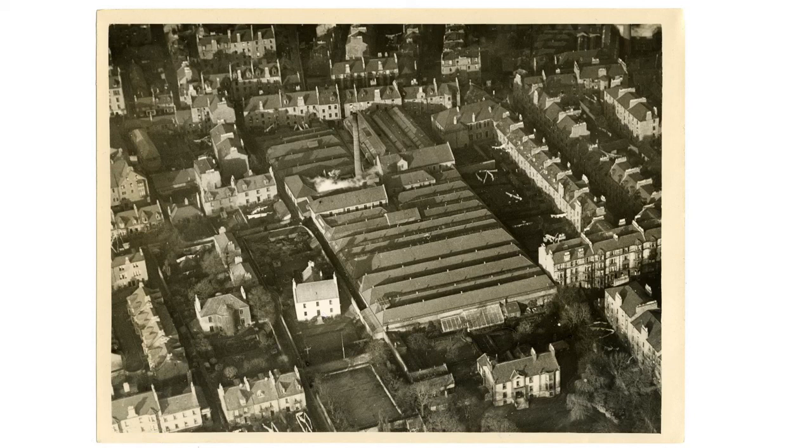Rather confusingly, though, the building next to it, just over here, was also called Hawkhill House at some points in history. So if you see references to Hawkhill House in the past, you're never always going to be 100% sure which one they're talking about. The other Hawkhill House, sadly, was demolished some years ago.